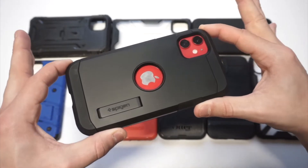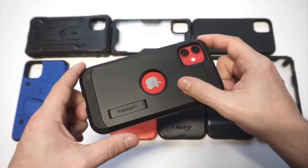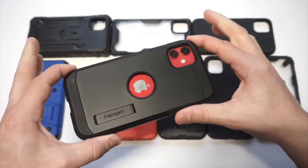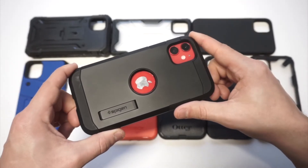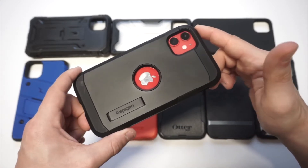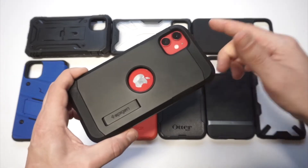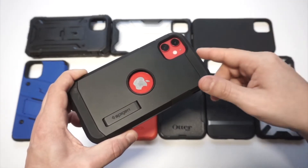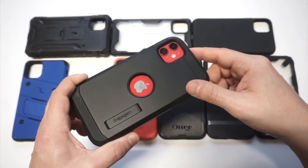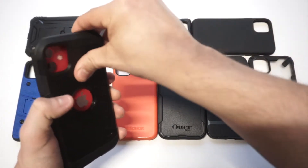Let's start off with the Spigen Tough Armor. This thing is a beautiful case — it's got the Apple logo cut out, a built-in kickstand that works really well, and it's one of Spigen's more protective cases. It also has a front raised lip, comes in four to six different colors, and you can pick it up for around $16 to $17. If you have a red iPhone like me, I definitely recommend going with the black because it looks super slick.